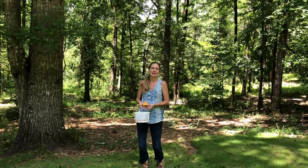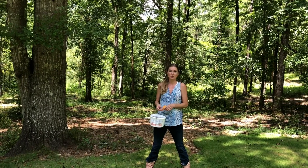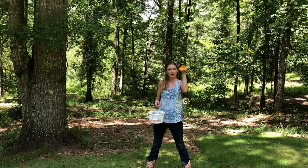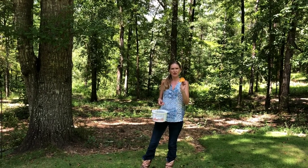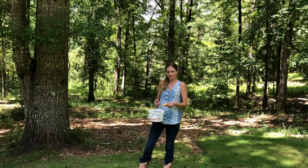Hey guys, Kristin here from Hammock Haven Farm. And when life gives you lemons, you make lemonade. When life gives you rain, like I talked about in our last video, you go pick mushrooms. So, we're out to pick dinner. And this time of year around here we get a whole lot of chanterelle mushrooms, mostly. And we're going to go scout some out. Come on.